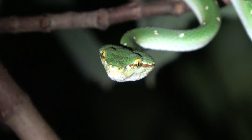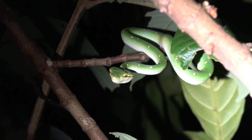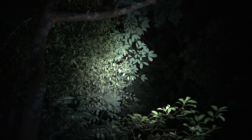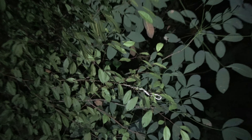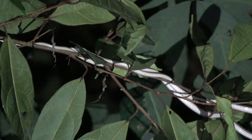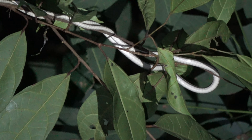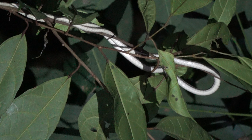I think they found another snake — maybe a bronzeback. So I want to say goodbye to this guy and go find something else. Not more than a few feet over but quite a bit higher up is this painted bronzeback.